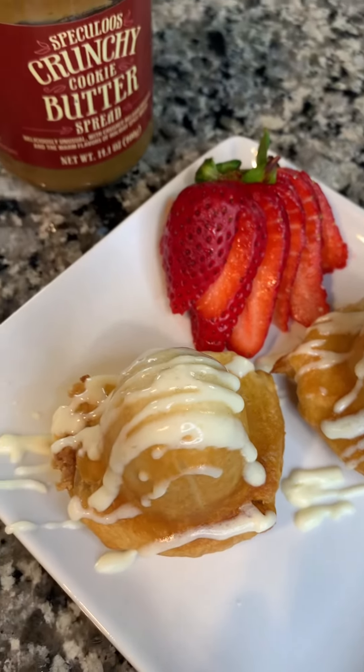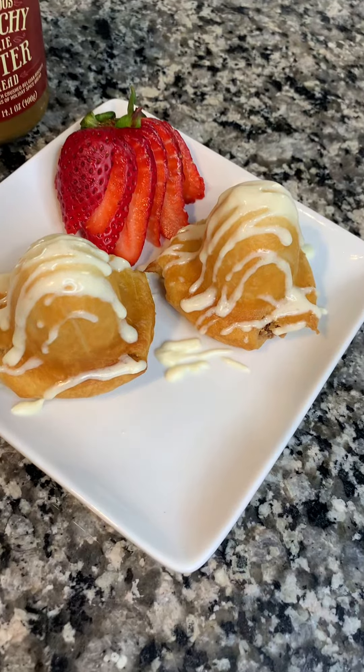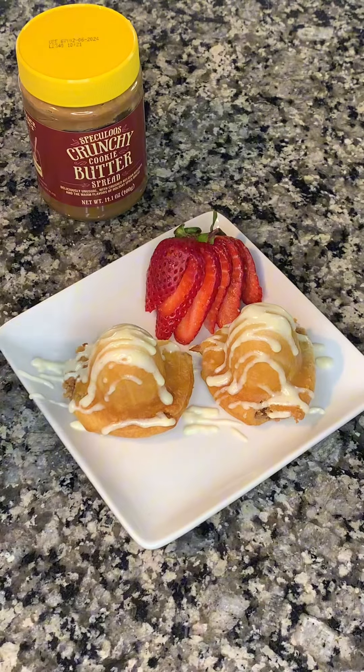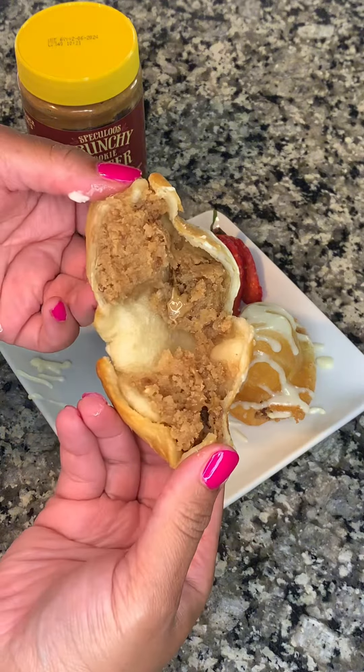This recipe was amazing — you have to try this. Make sure that you add these items to your list. This is how the inside looked. The inside did not look how I expected, but it was still delicious.